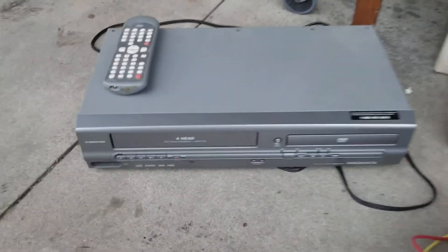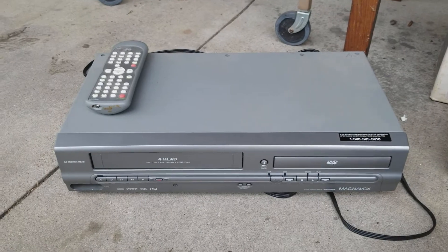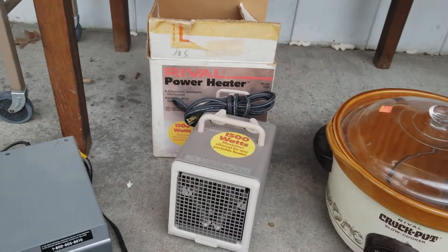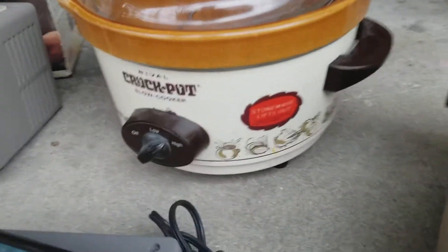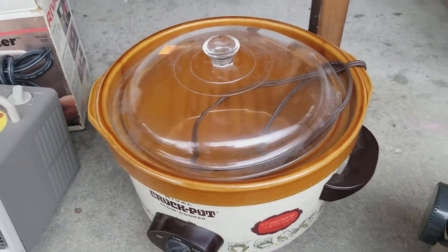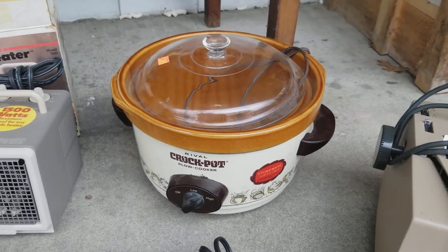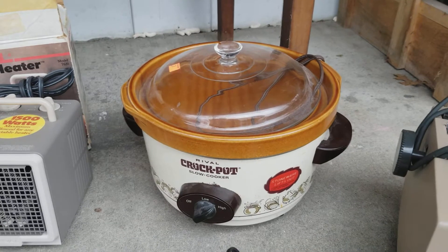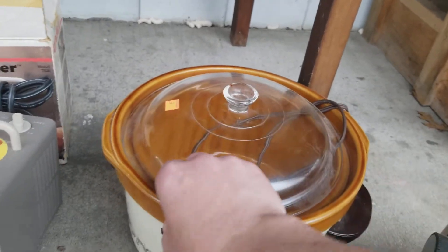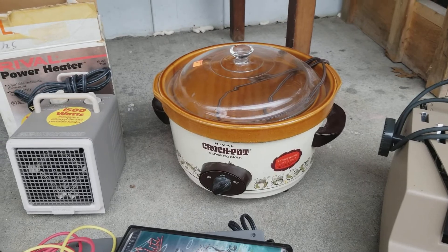I got some electronics here. This is a MagnaBox DVD VCR player — these are always good money. Regular sold listings on eBay for $35–$40, and I paid $2. This little Rival heater has several sold listings around $25–$30 and I paid $3. Rival Crock-Pot — look for these, especially with the designs or vintage 70s colors. Make sure the lid doesn't have any chips. These are usually good money — several sold listings right around $30 and I paid $2. What's interesting is there are even more listings for just the parts: just the lid, just the crock, or just the electronic base. Sometimes you can make more money parting it out than selling the whole thing.